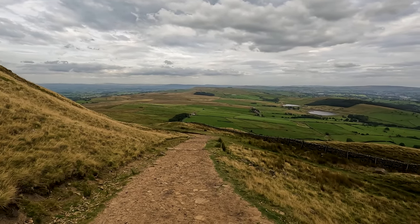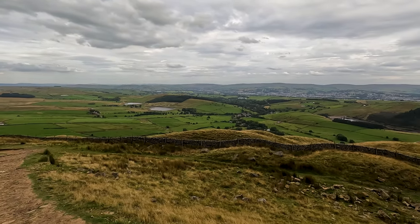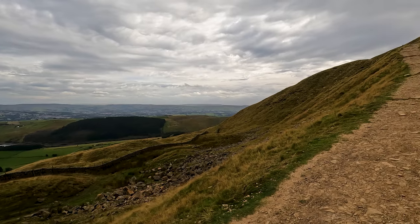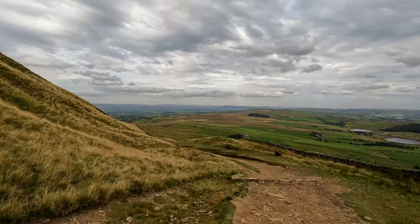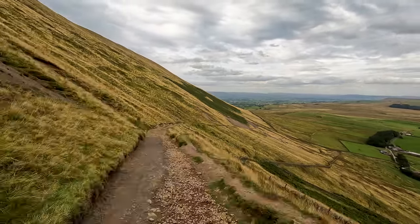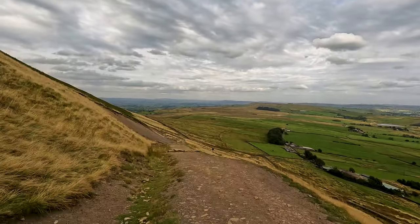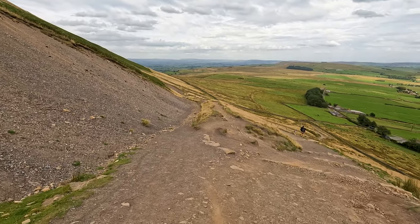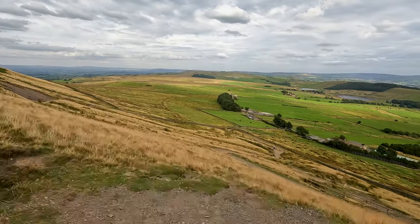Ahead can be seen the lower and upper Black Moss Reservoirs with the Sculpture Trail in the trees behind it, then Barley, and then around to the right, Lower Ogden Reservoir, which is very low at the moment in September 2022. As the path splits, take the right hand wider fork to head down a short series of zigzags.